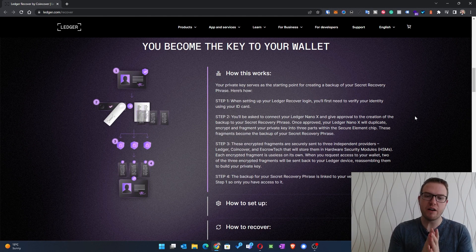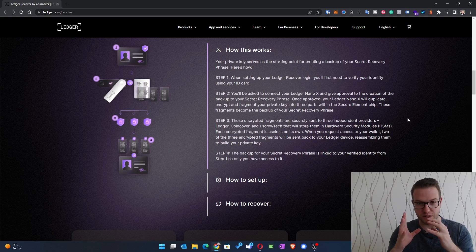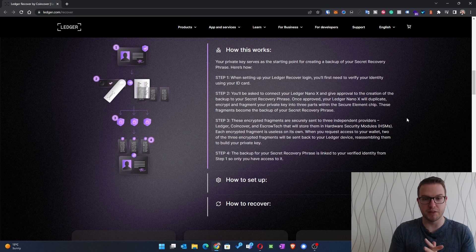In a nutshell, when you're using a Ledger Nano X, you'll have an option to recover your key phrase. Once approved and connected to your device, you can make a backup of the secret recovery phrase. Your Ledger Nano X will duplicate, encrypt, and fragment your private key into three parts within the secure element chip, and this fragment becomes the backup of your secret recovery phrase.